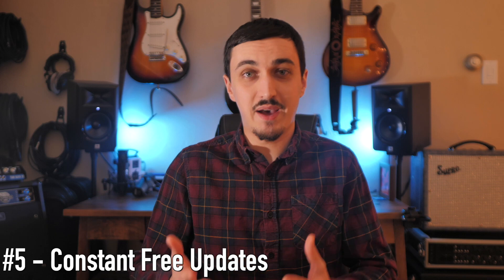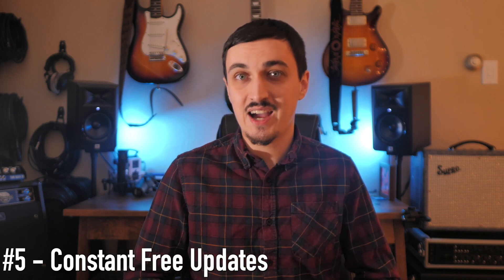My fifth and final reason to consider purchasing a Helix in 2021 is that Line 6 is constantly putting out free updates to make it even better. It's been out for about four years and we've had a ton of updates. In 2020 we had two major ones: update 2.9 brought new amps and cabinets that people had been requesting. There's actually a forum where you can request new features — Line 6 reads it, responds to it, and often adds what people are asking for. Update 3.0 came a few months later, adding even more amps and cabs and a ton of new polyphonic effects. Line 6 is making their units better and better at no additional cost to the customer.